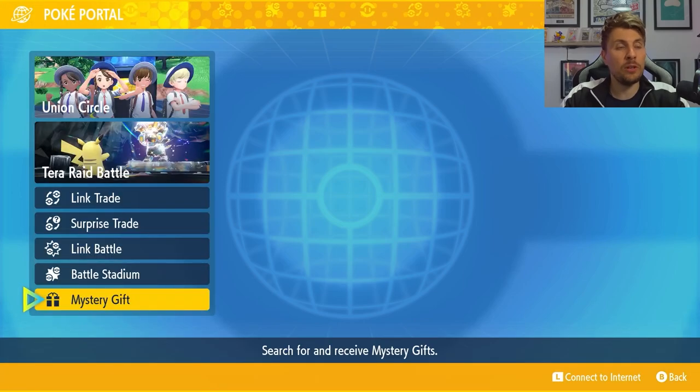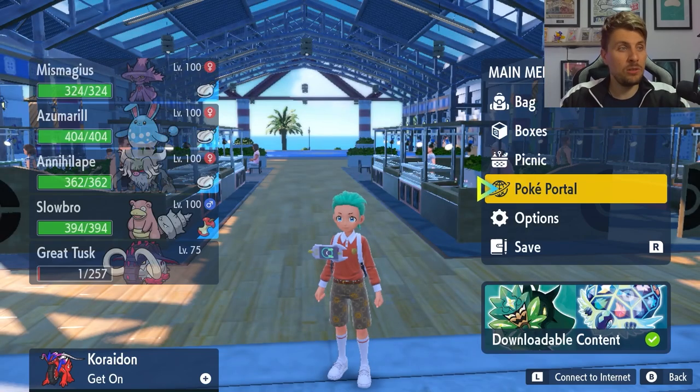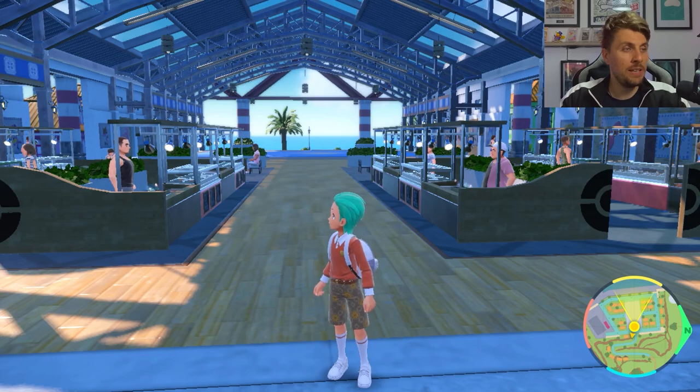That's the brand new mystery gift in Scarlet and Violet — it will be running until the 4th of June. With the issues of the current Tera Raid events happening in game, this is a little gleam of light you can enjoy until that issue gets fixed. When it does, we'll have updates on that on the channel. Hopefully you have a great weekend whatever you're up to.